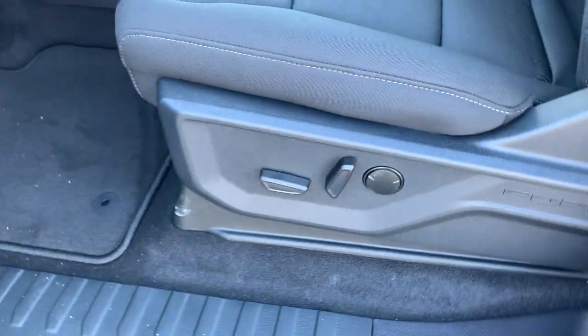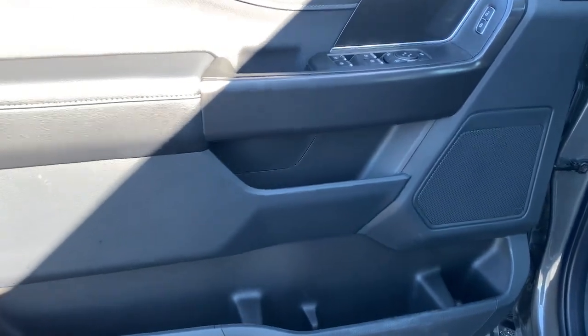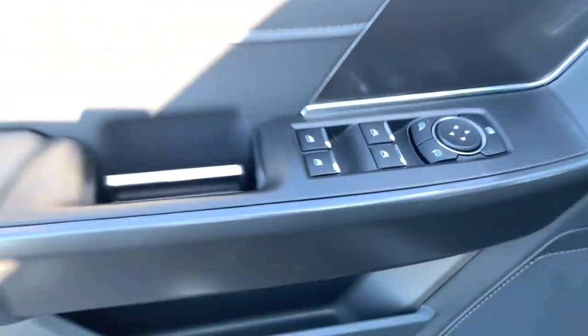Easier than ever to use, this truck is designed to maximize productivity on the road, trail, or job site. These are just some of the great options this vehicle comes with: keyless entry,